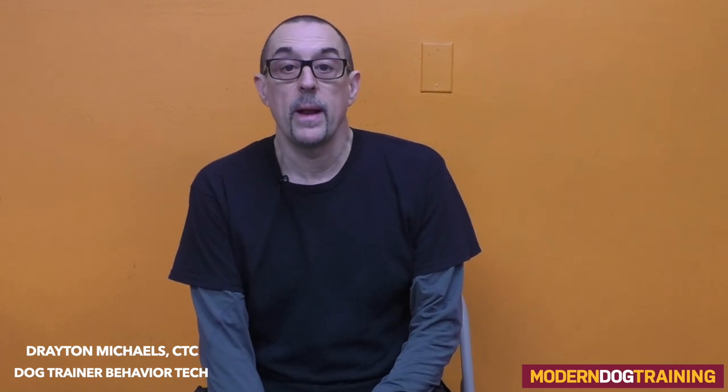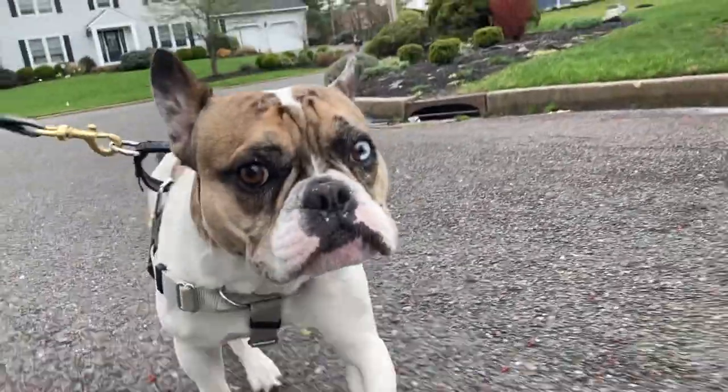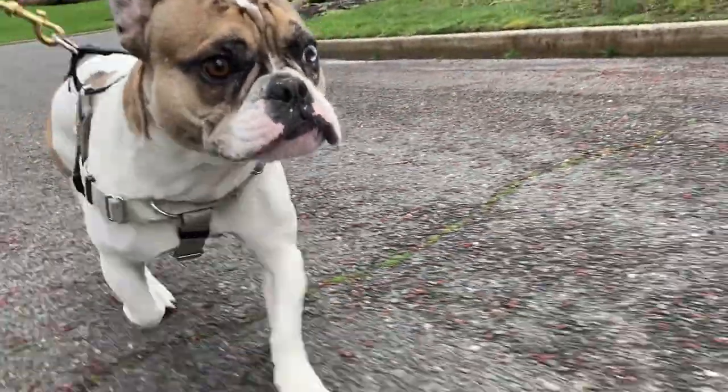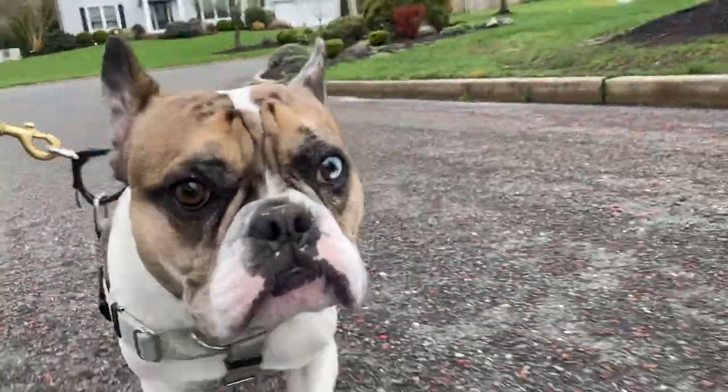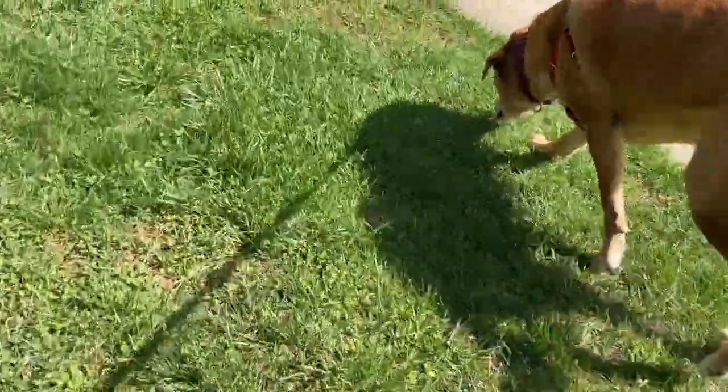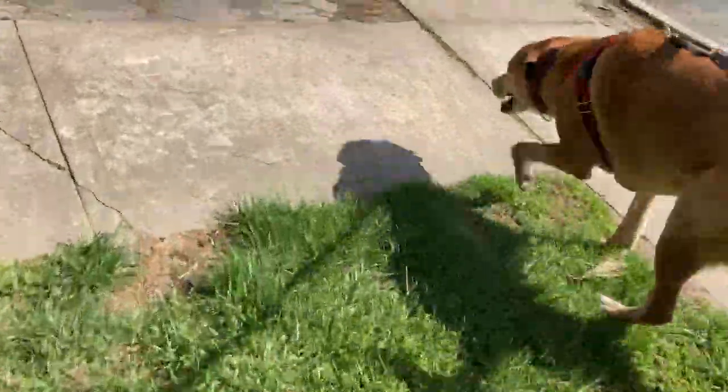Let's talk about how a 10-minute dog walk can really tire out a dog. There's a lot of misinformation out there about how long you need to walk your dog. Obviously if you have the time and the dog is up for it and the weather is with you and you want to do a half hour, an hour, go for a couple-hour hike, that's great — I encourage that. But generally, most dogs are being walked in between busy schedules.